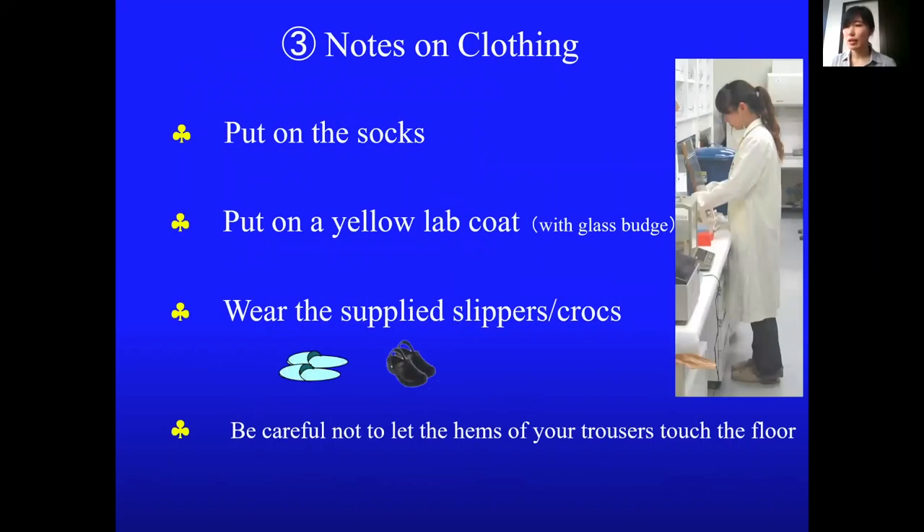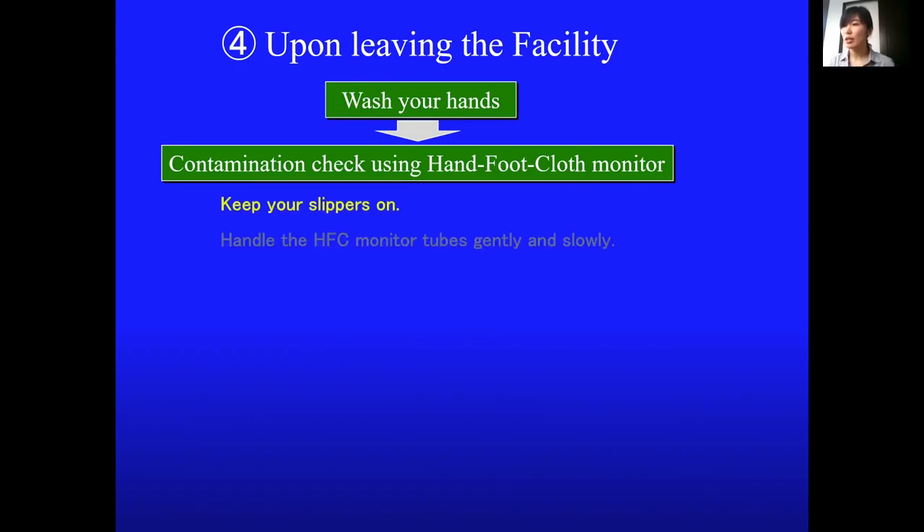When you leave the facility, wash your hands and then check for contamination with a hand-foot cloth monitor. The probe of the hand-foot cloth monitor is fragile and should be moved gently and slowly.